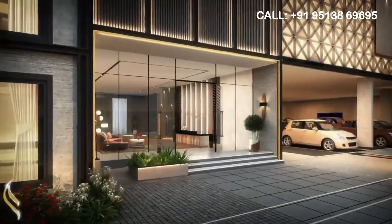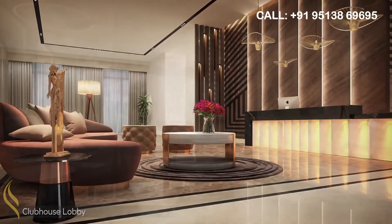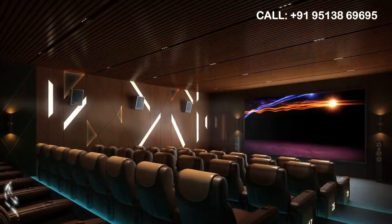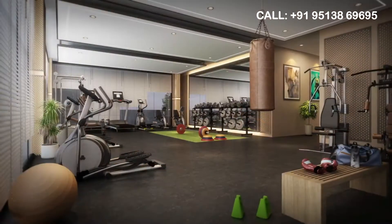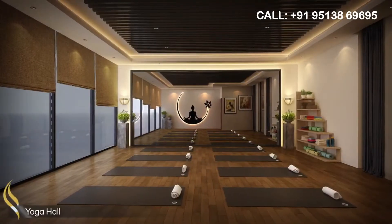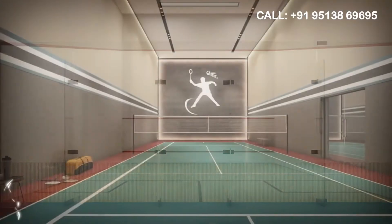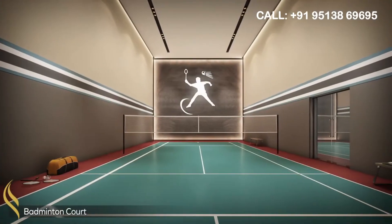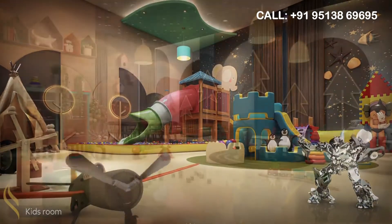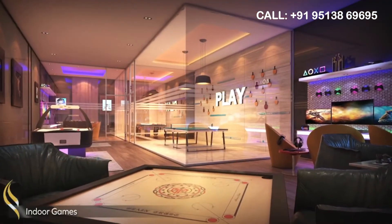The community's luxurious architecture is reflected in the designer club lobby. The indoor amenities at the club consist of a multi-purpose hall, AV room, gym, yoga hall, squash court, badminton court, kids room, indoor games and many more.